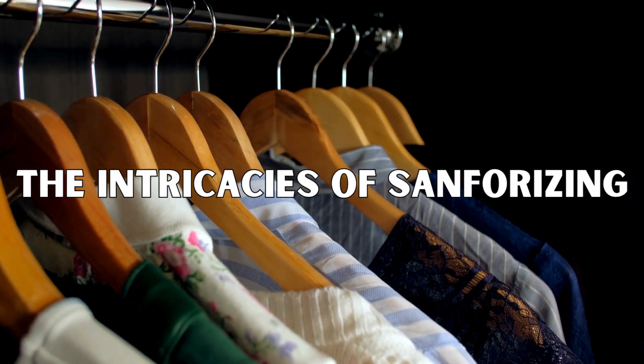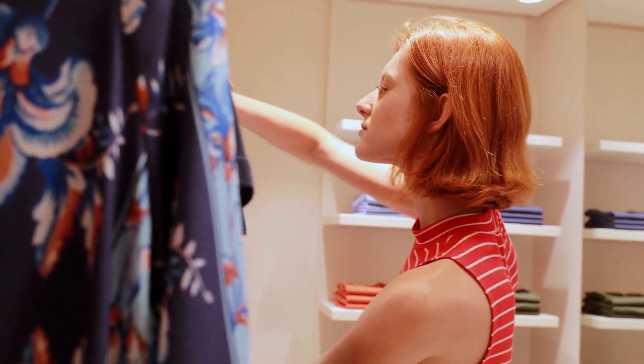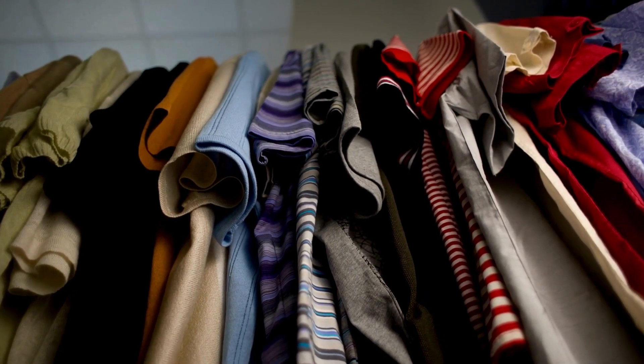In this section, let's plunge into the mesmerizing intricacies of the sanforizing process, a choreography of precision and finesse that transforms raw fabrics into garments of exceptional quality. The journey of sanforizing commences with a delicate prelude, where the fabric, poised for transformation, undergoes a controlled stretch.